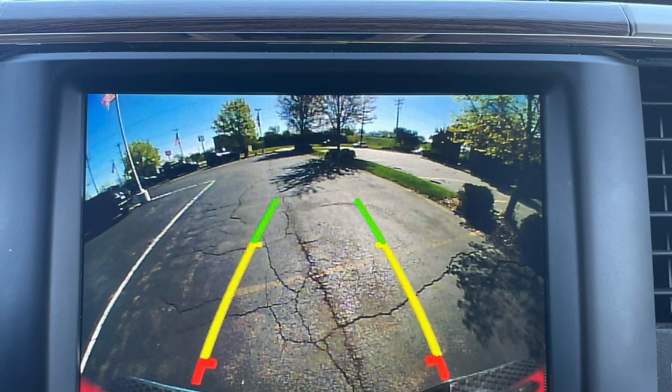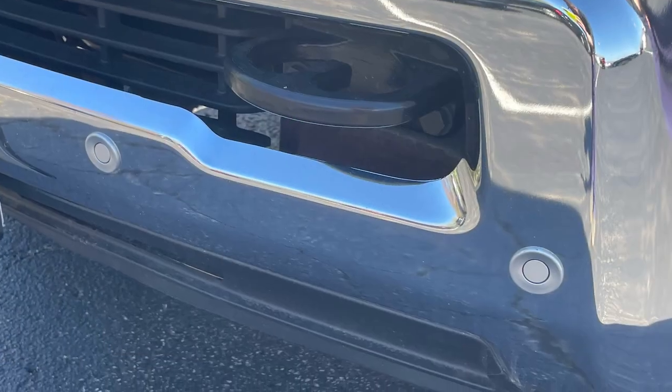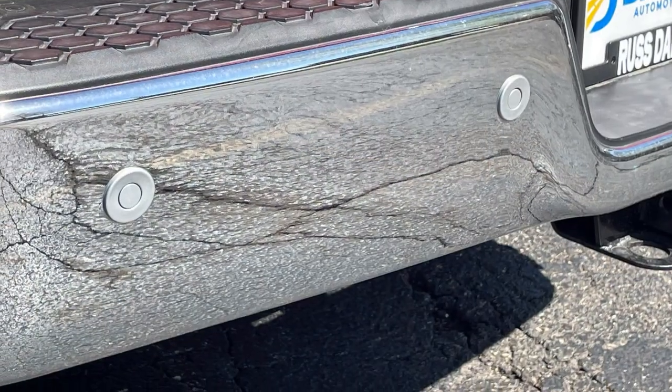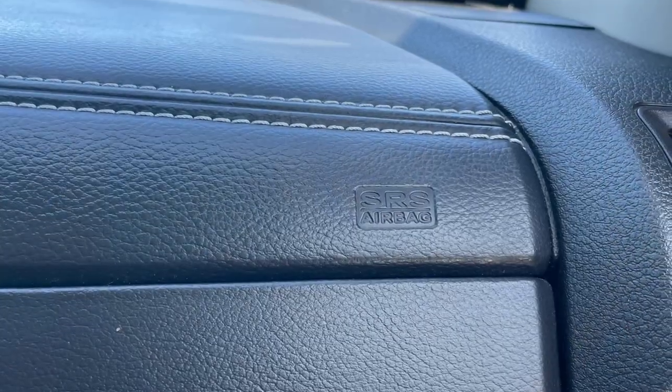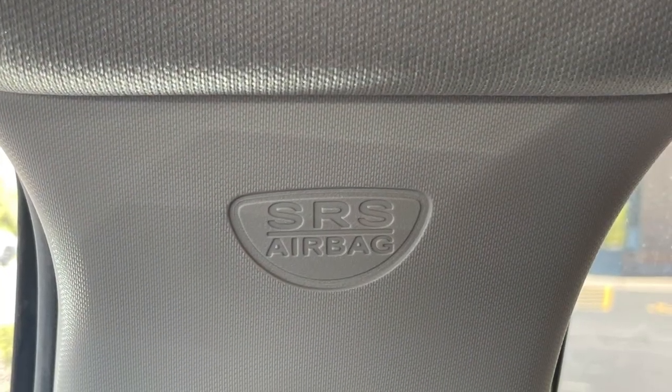Piloting such a large truck is aided by features such as an integrated rear-view camera as well as front and rear parking sensors, while being kept safe with dual front and side impact airbags, as well as curtain airbags for all outboard occupants.